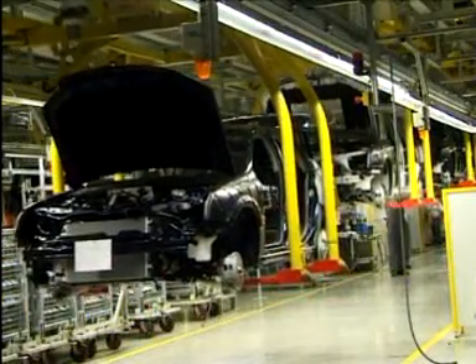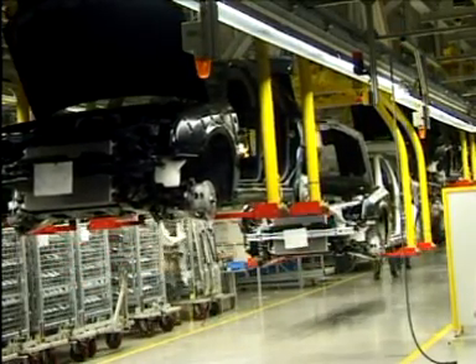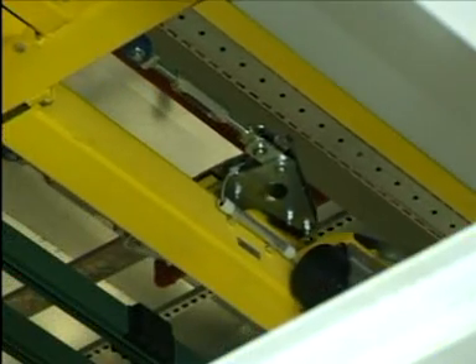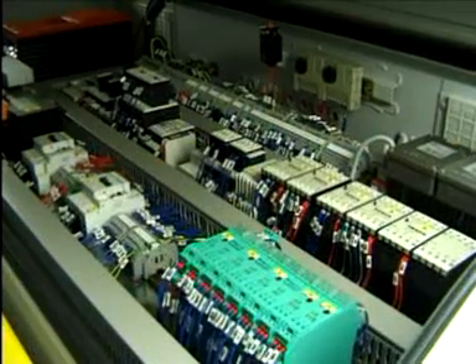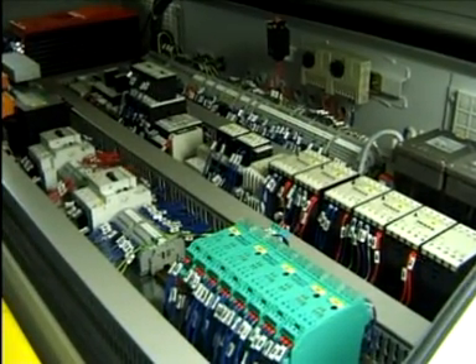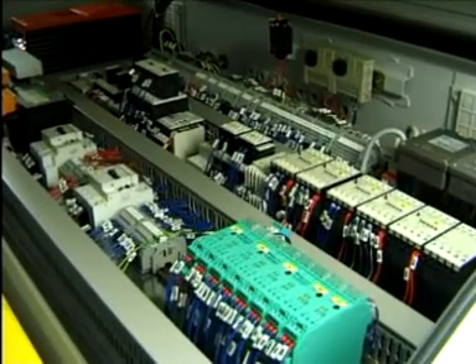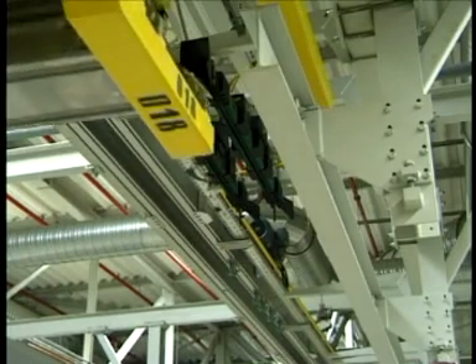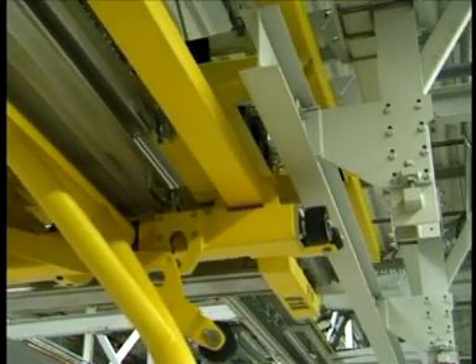During each process step, the car bodies are lifted to a comfortable work height for the employee. The carrier heights are determined by over 300 ASI intelligent absolute value rotary encoders with cable pulls. All standard sensors on each overhead carrier are connected to ASI modules in a switch box that is an integral part of the monorail carrier.